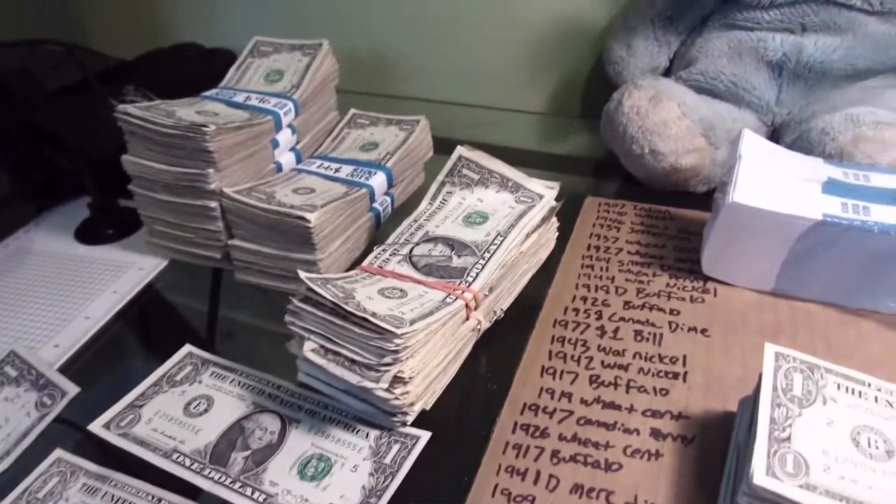Strap eight is done. We got a star note, 2013. Let's get into strap nine.